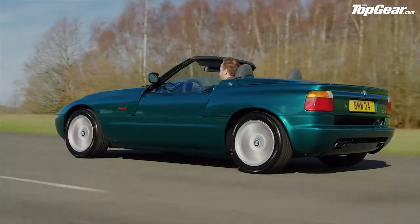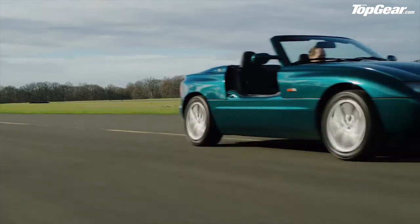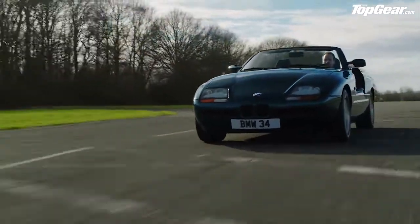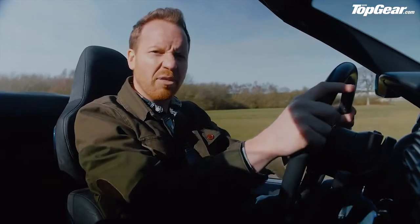Let's start with these doors. Car designers have come up with all sorts of door designs over the years: gull-wing doors, scissor doors, suicide doors, sliding doors, even dihedral doors. But drop-down doors? No one had ever thought of that.